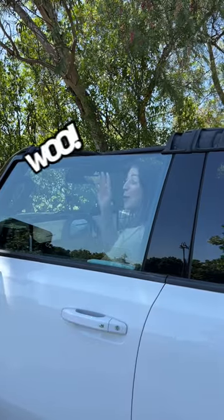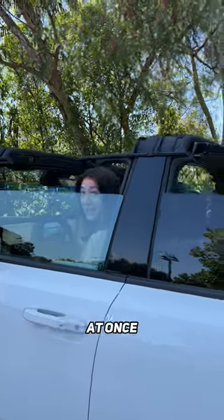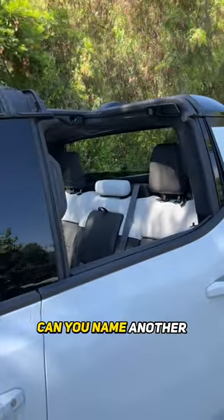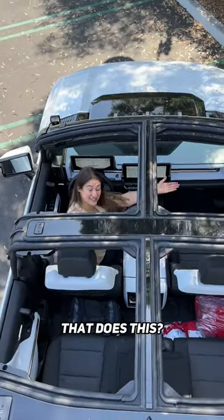Did Bobby let one rip? Woo! You can roll down all the windows at once to air out that cabin. Need a little more? Roll down the back. Can you name another pickup truck that does this?